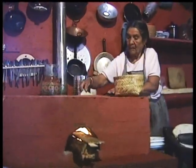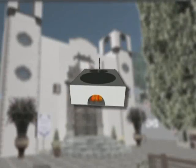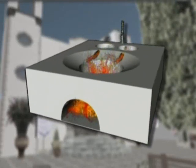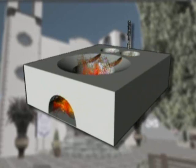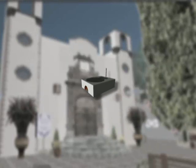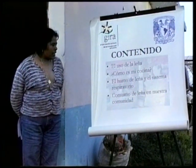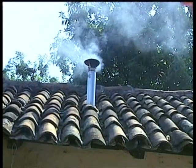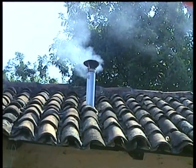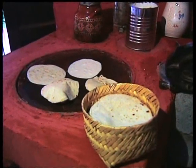The Patsari stove — an improved wood burner. It still uses wood, but it's more efficient, so it uses much less fuel. It's being promoted by the Interdisciplinary Group of Technologies for Rural Self-Sufficiency, or GIRA. An essential feature is the chimney that sucks out the smoke, leaving the kitchen clean and, more importantly, less of a health risk.